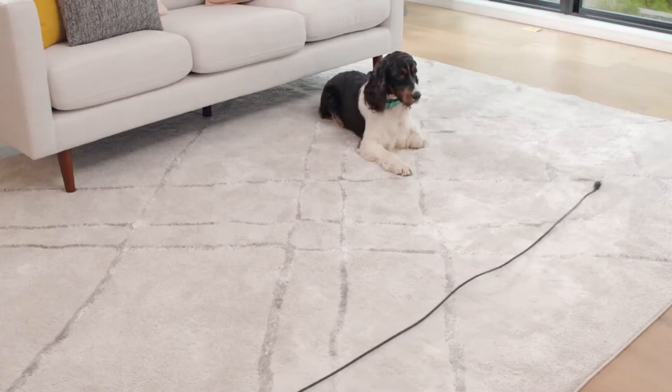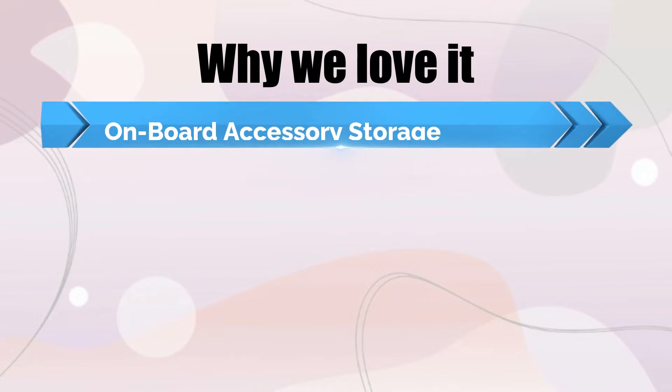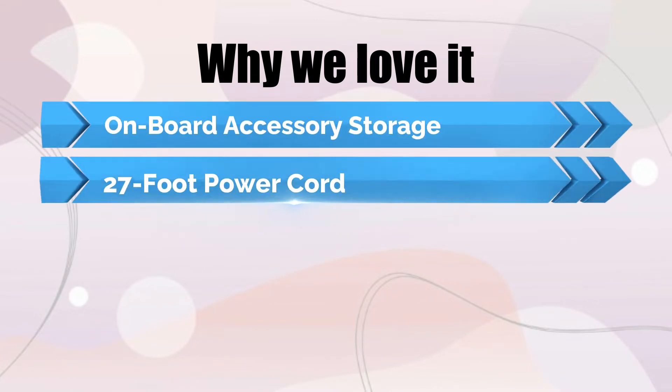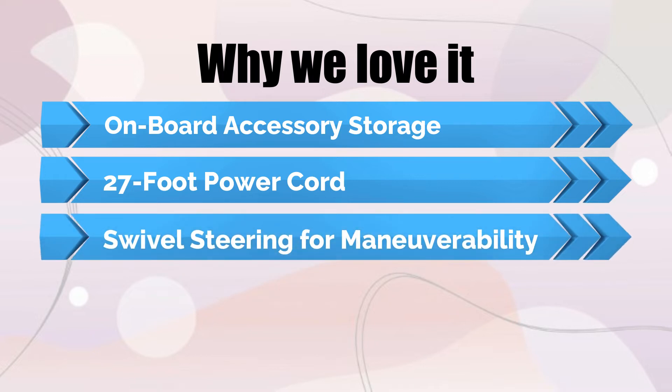So you can use this when you're moving from hard floors to carpet. Why we love it: Onboard Accessory Storage, 27-foot power cord, swivel steering for maneuverability.